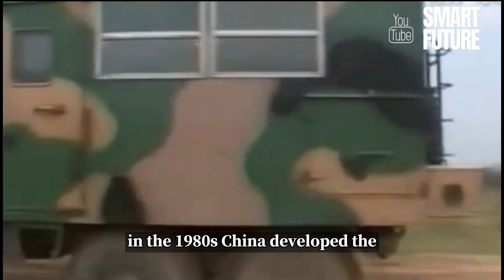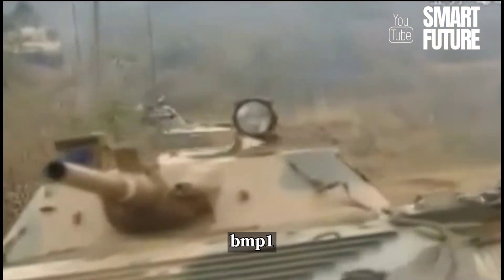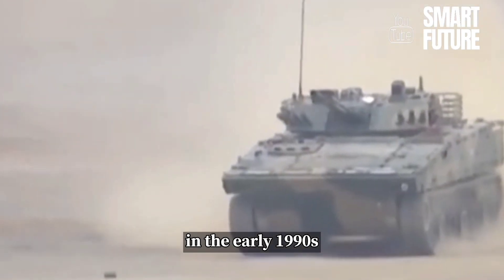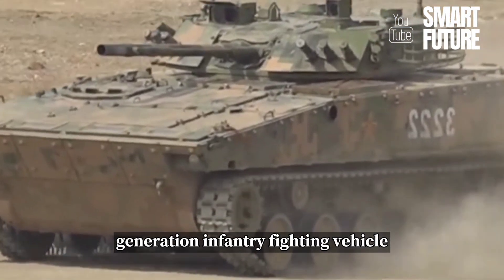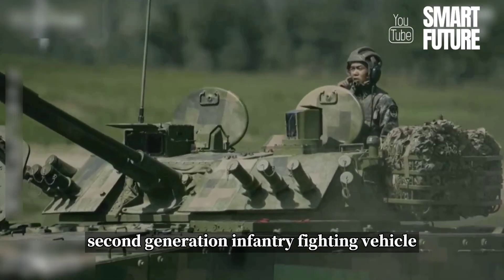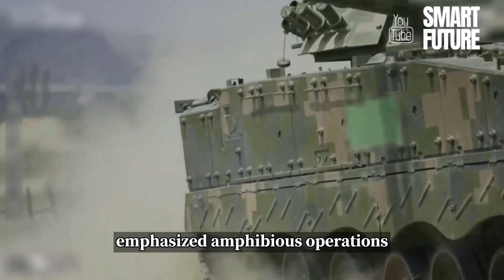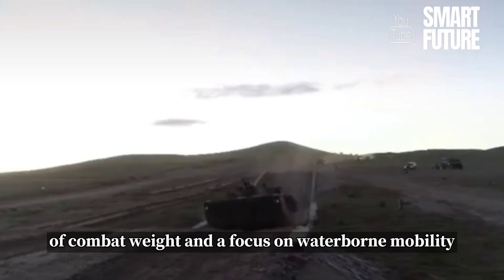In the 1980s, China developed the 86-type infantry fighting vehicle based on the Russian BMP-1. However, due to deficiencies in protection and firepower, in the early 1990s, China initiated the development of the second generation infantry fighting vehicle. The finalized second generation infantry fighting vehicle, named ZBD-04A in 2003, emphasized amphibious operations, necessitating strict control of combat weight and a focus on waterborne mobility.